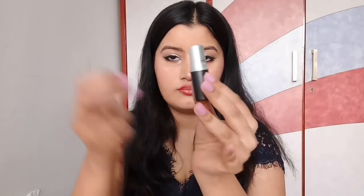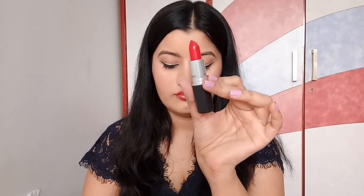Now for the star of the show — I'm using MAC Ruby Woo. This is the best red color I have ever come across in my entire life. I love it, and it was actually gifted to me by my cousin, so thank you so much if you're watching this!